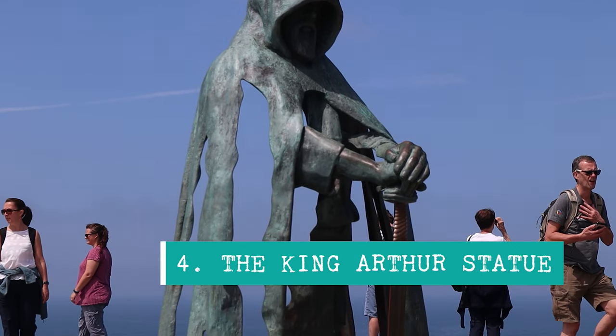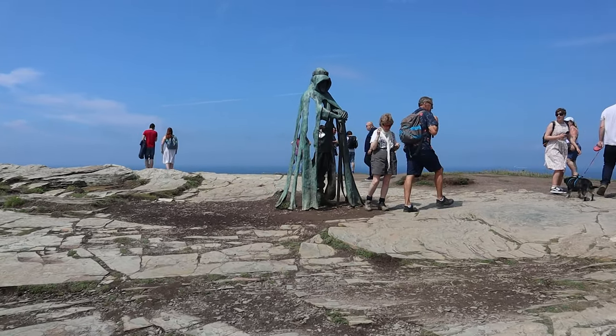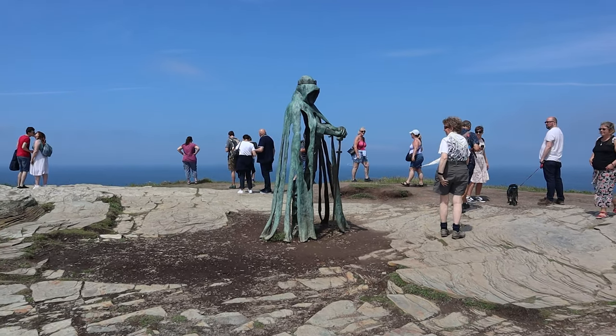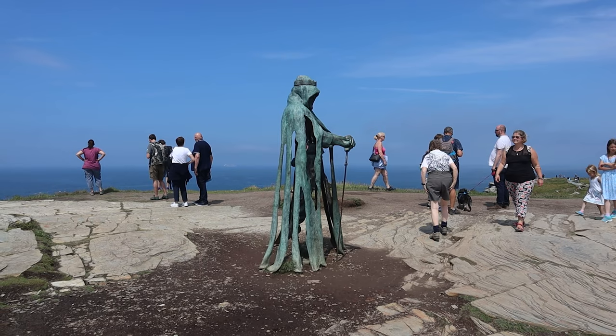Located at the very tip of this headland is the iconic King Arthur statue. The statue itself was really awesome, but the problem in summer — when we went in July — is that the site was constantly packed with crowds. If you are able to battle through the crowds, it is an epic photo opportunity.